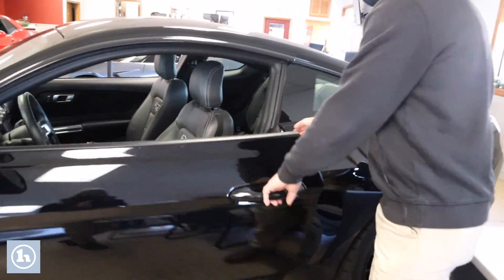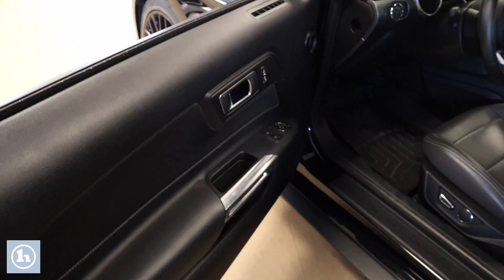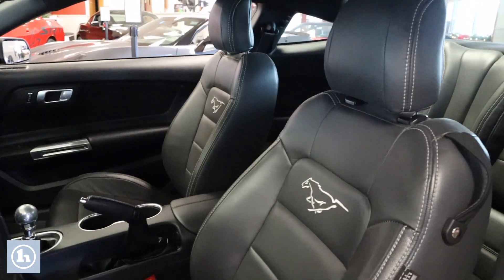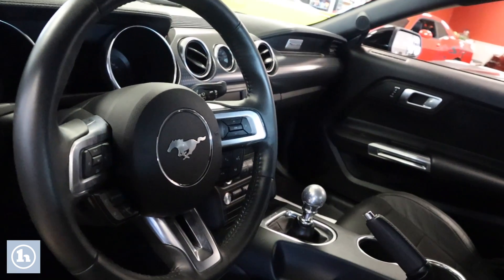It has about 12,000 miles on this thing. If you come inside here, you'll see you have your black leather interior. They did a good job — they put a nice little Mustang emblem in these seats, a nice little accent piece there to kind of make it pop and let you know you are in the Mustang.